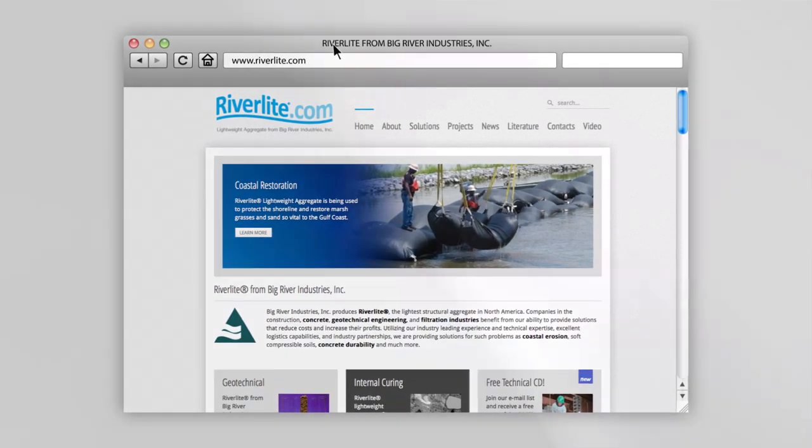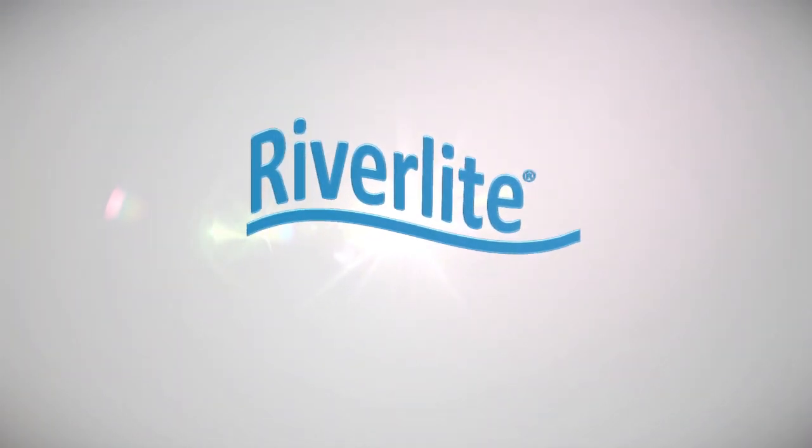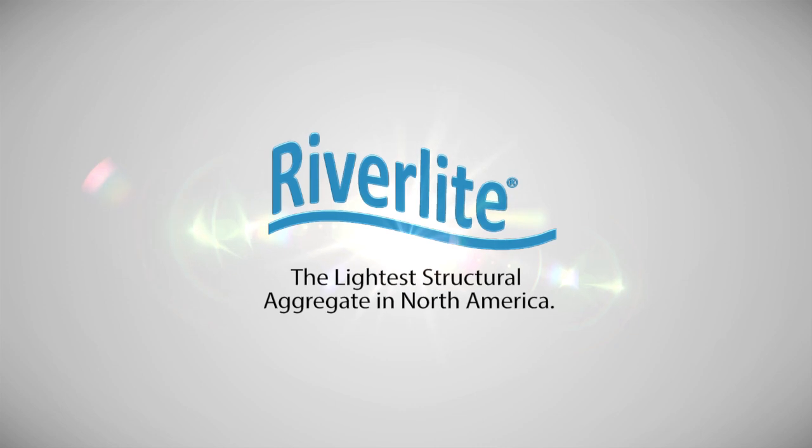To learn more about RiverLite and its geotechnical applications, visit RiverLite.com or call 1-800-342-5483. RiverLite — the lightest structural aggregate in North America.